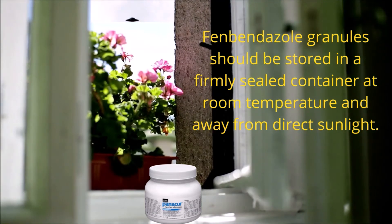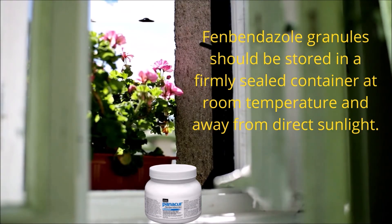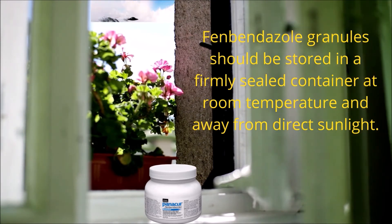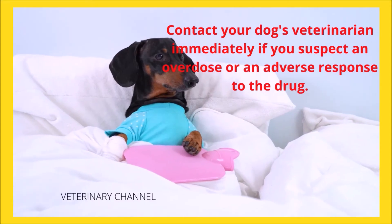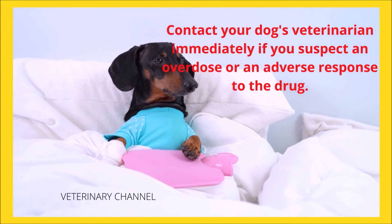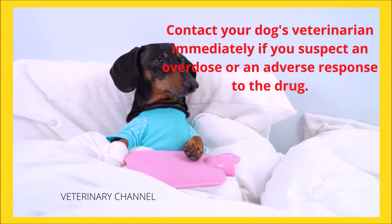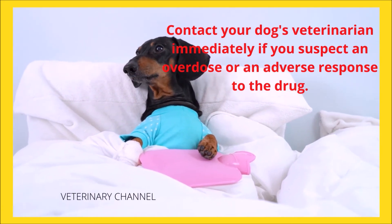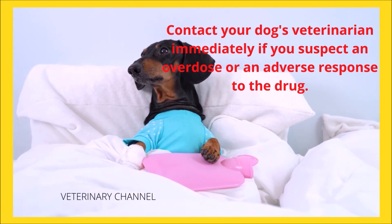Fenbendazole granules should be stored in a firmly sealed container at room temperature and away from direct sunlight. If your veterinarian has created a custom formulation for your dog, adhere to the label's storage instructions and expiration date. Contact your dog's veterinarian immediately if you suspect an overdose or an adverse response to the drug. If they are not available, they will direct you to an emergency facility. Subscribe to the veterinary channel for more informative videos.